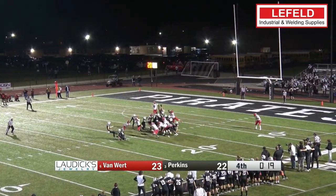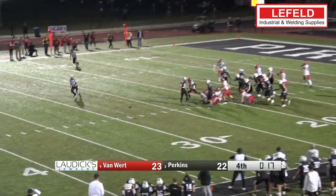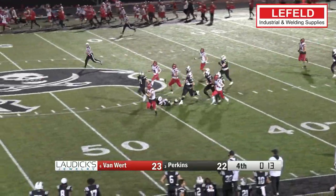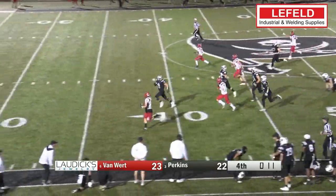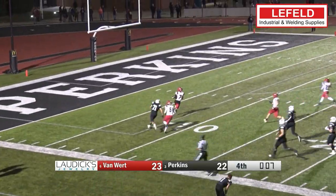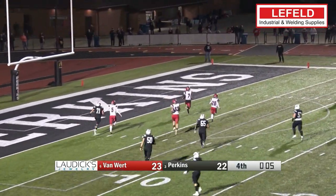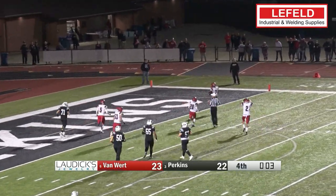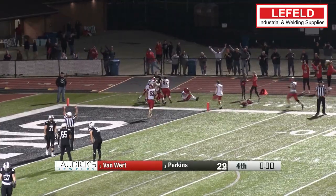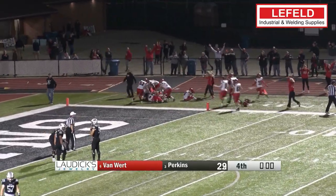Our top play this week comes from Van Wert. Perkins going for the go-ahead field goal with 18 seconds left, but the Cougars with a block. Bryland Parker picks it up, takes it not just for the touchdown, but extinguishes the clock running east-west, and then puts it in with zeros. And that is your Layfield Welding and Industrial Supplies Top 5.